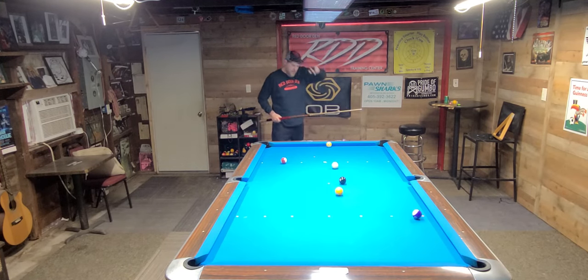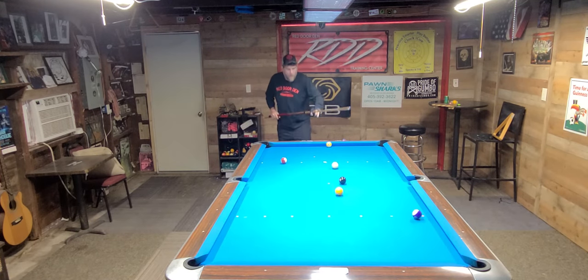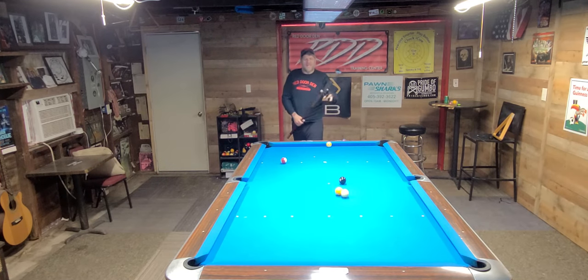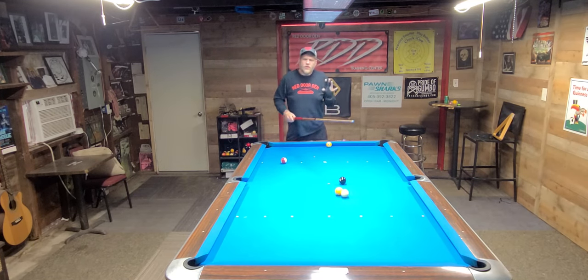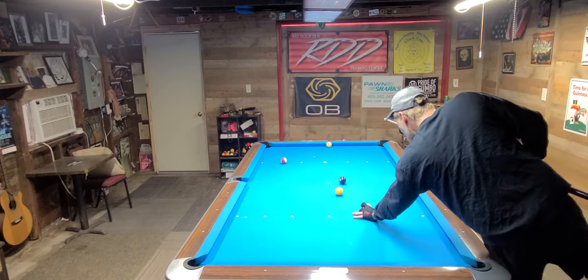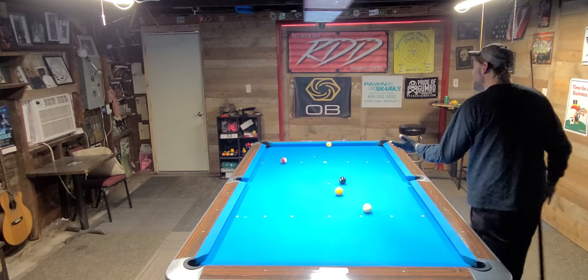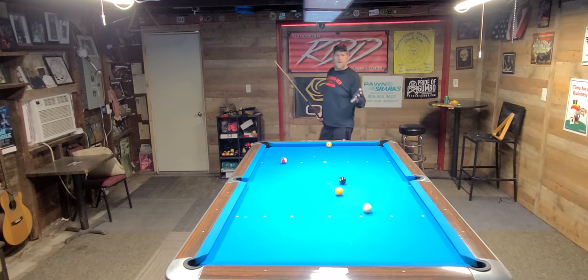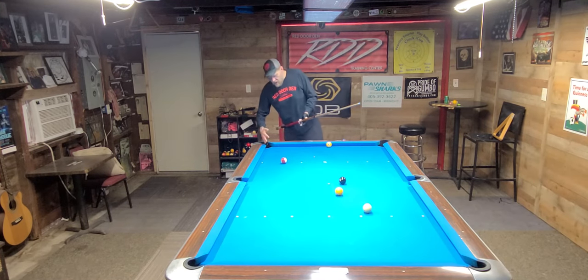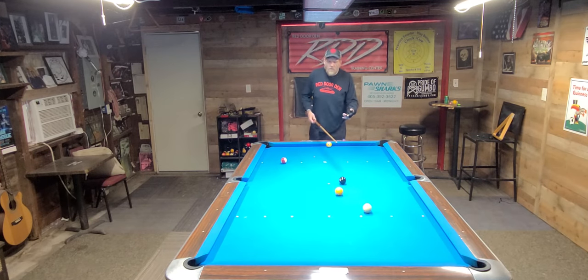I'm going to go ahead and shoot it, and I'm going to show you what it looks like if I come up short. This is what happened last night with Kelly. When he didn't get frozen to the 1, he drifted to the cushion, and it left him this shot right here for a jump shot. And I was fortunate — the 15 rattled, and I had a shot on the 1, and I won the game and won the match.